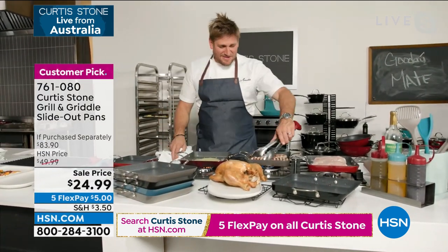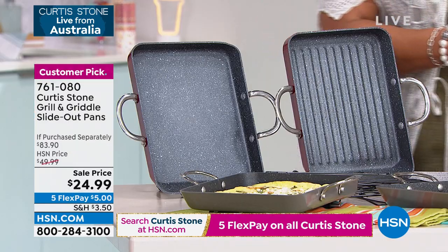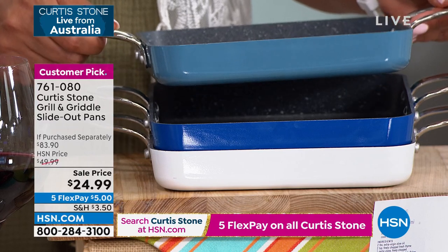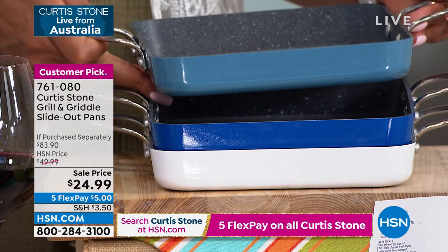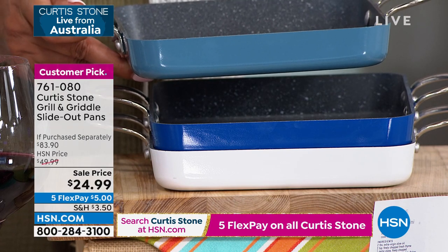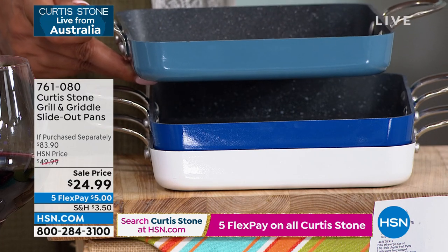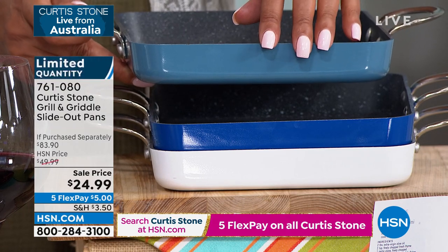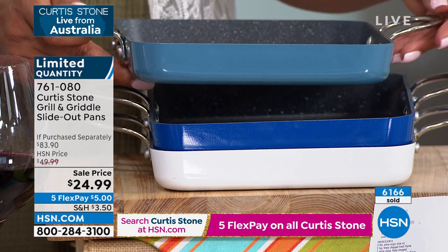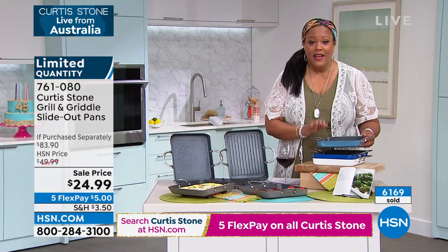We sold out of the stone gray. The next one to go is turquoise — we have 200 left. This is so pretty. I got the turquoise in the 13-piece cookware set that we have $80 off in another show, so if you got that 13-piece, match it back — only 200 of you are going to get it. If you're ordering for the first time, write down those six numbers: 761-080. Go to hsn.com, put it in the search bar, put it in your cart, and check out — it is 70% off today.